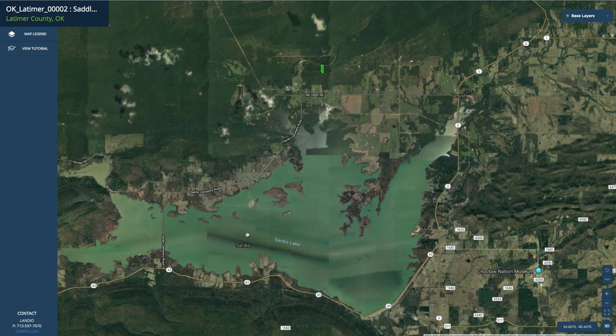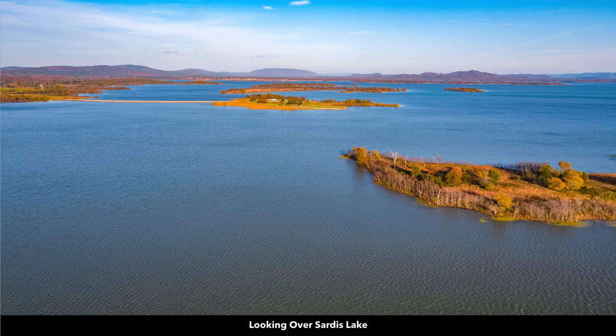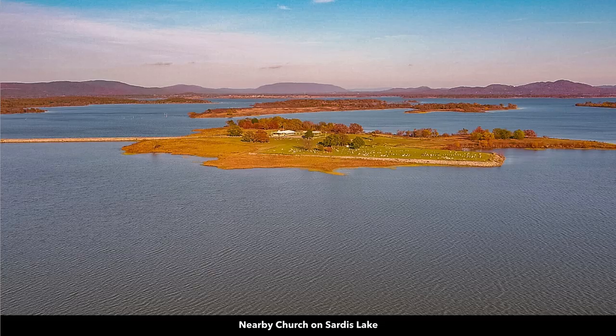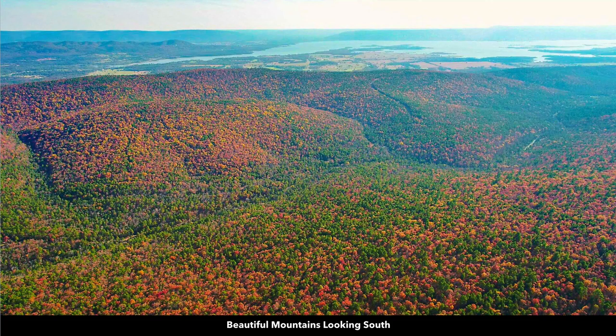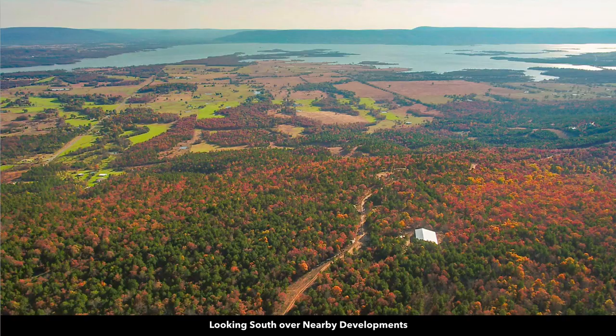There's also over 8,000 acres open for hunting of deer, black bear, wild turkey, squirrel, and waterfowl. Here are some photos of Sardis Lake. There's a church on Sardis Lake. These photos were taken in the late fall, which is why we see the vibrant colors when the leaves are changing.